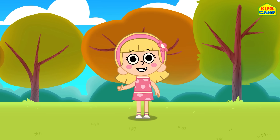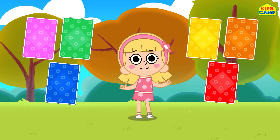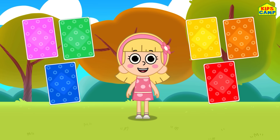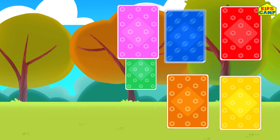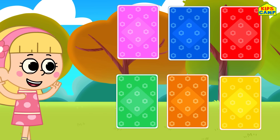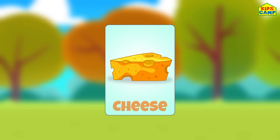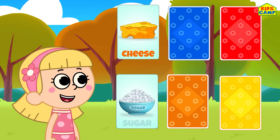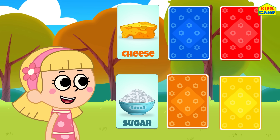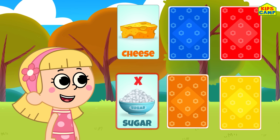Hi friends! I'm Ellie! Let's play a fun card game! We have six colorful cards. Let's flip them over and start the game! Let's start with the pink card. What is this? It's cheese! We need to find what cheese is made of. Is it made from sugar? No, I don't think so! Let's flip another card.